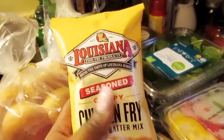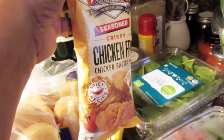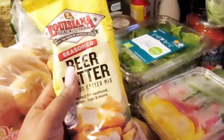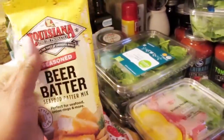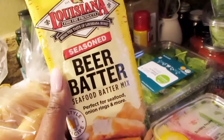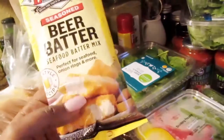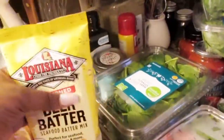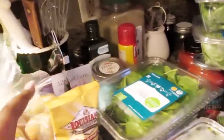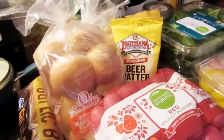I got some Louisiana seasoned chicken fried chicken batter mix — the spicy one. I'm going to put this on some drumettes, maybe try the crock pot, but I'll probably just put it on the stove. And I got some Louisiana seasoned beer batter — this is pub style — I'm going to use this for fried catfish. I can't always make my own seasoned mix from scratch, so sometimes you just have to cheat.